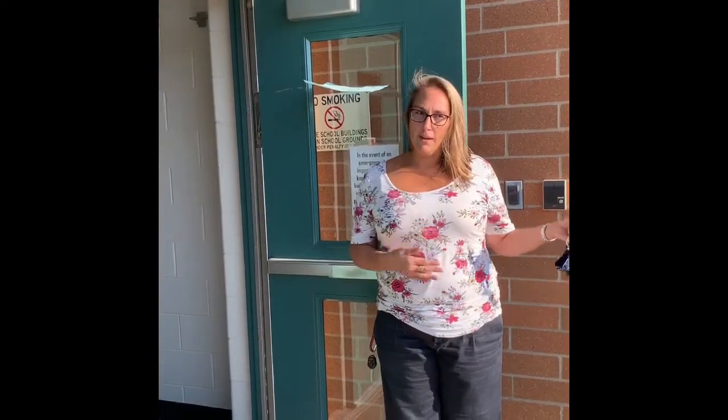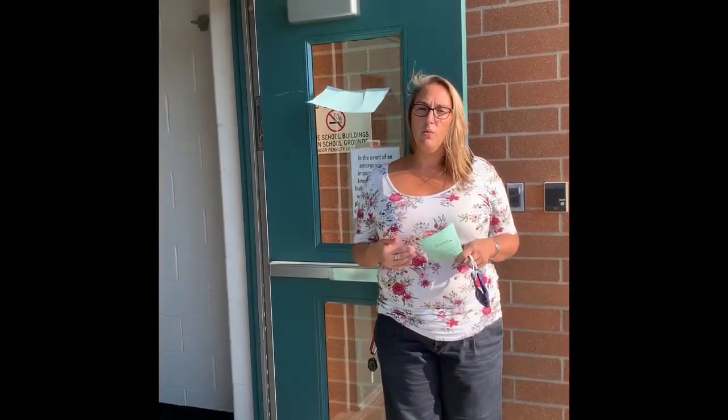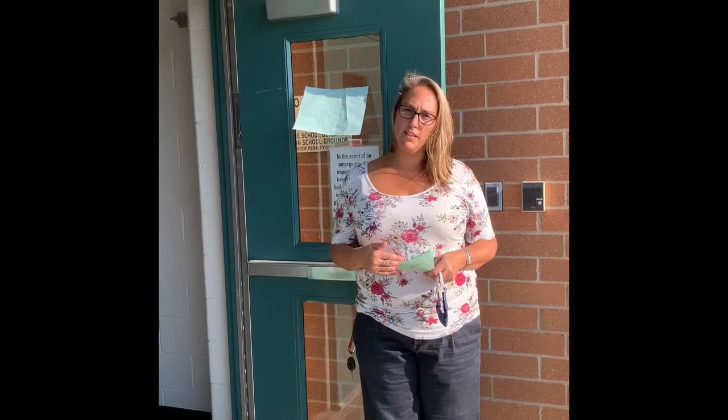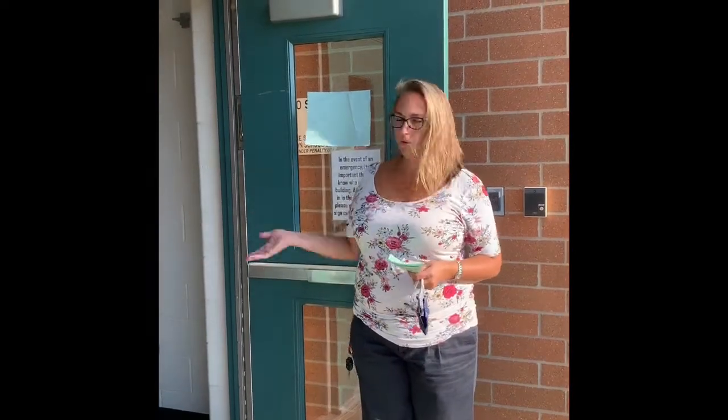This is one of our back entrances. When the students approach, remaining socially distant, they will give their name to the staff member at the door, and once the staff member has checked that they have completed the required daily health certification, the student will enter the building.